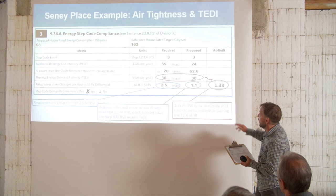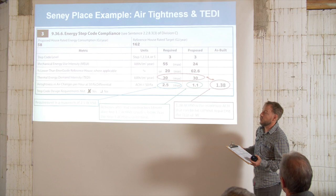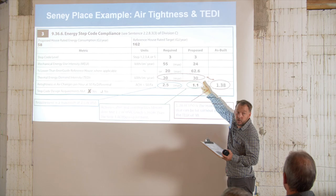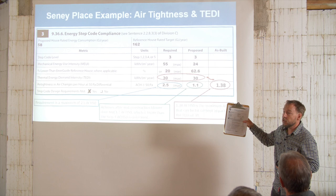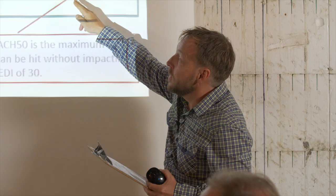No local governments right now are putting in Step 3 requirements — except North Shore and Squamish. So if your client all of a sudden wants way more windows and you're sitting on the line, you should let the energy advisor know — that might tip you over on the TEDI of 30. If you're right on the cusp and then decide to switch from a heat pump to a gas furnace, that's a pretty big change that might impact your ability to pass or not. One of the takeaways here is trying to understand what is included in each metric so you know what you're dealing with.